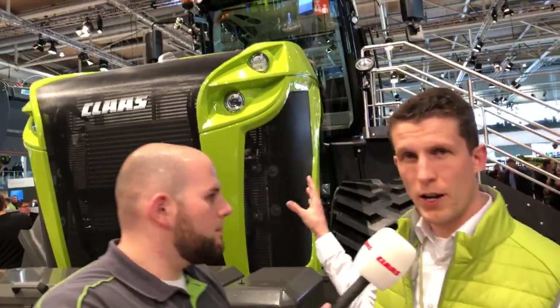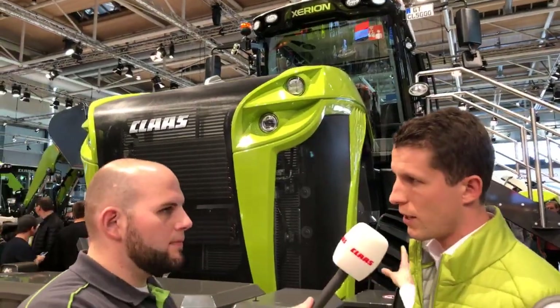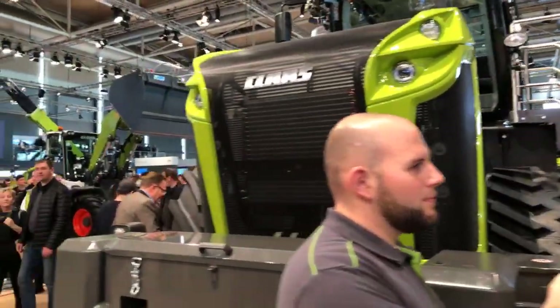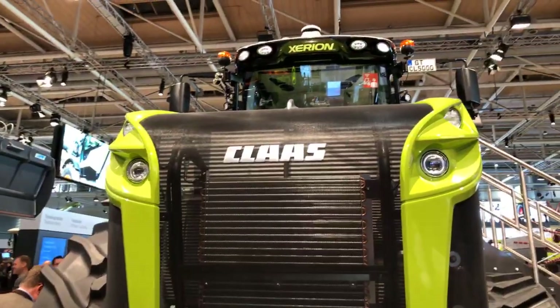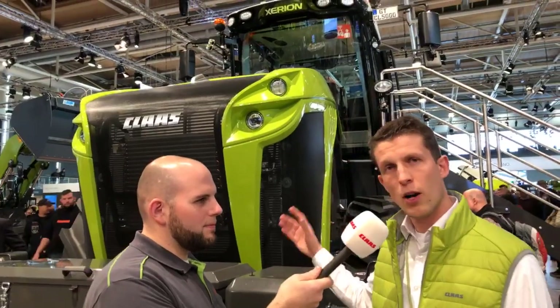Here you see the tractor from the outside, which pretty much looks the same as the previous model. This is the Zerion 5000 available with the track system. But we also introduced a new entry model — the 4200 model, which now has a 30 HP bigger engine included. We're still working with Mercedes-Benz and all our models have about 200 Newton-meter more torque capacity. That means we have 2,500 Newton-meter on the big model, already available at 1,100 engine RPM, which we call the low-revs concept.